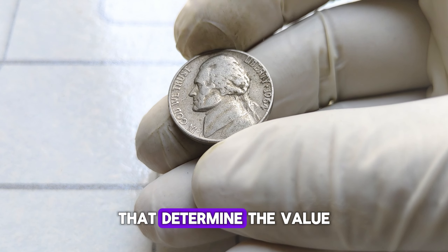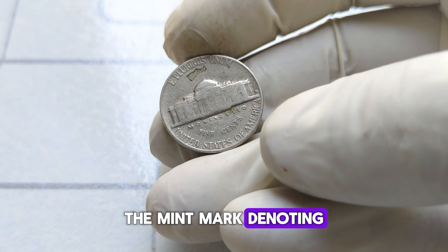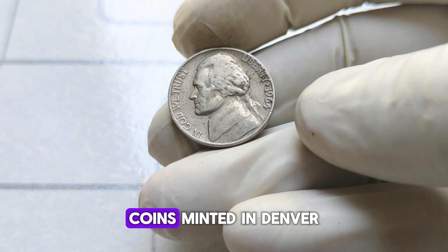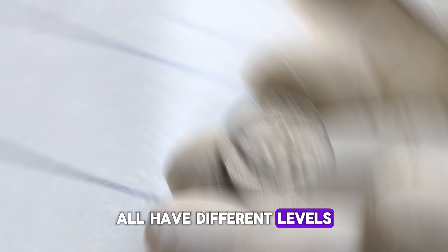Let's talk about the key factors that determine the value of a 1964 Jefferson nickel. First up, mint mark. The mint mark, denoting where the coin was minted, can significantly affect its value. Coins minted in Denver (D), Philadelphia (no mint mark), and San Francisco (S) all have different levels of rarity.